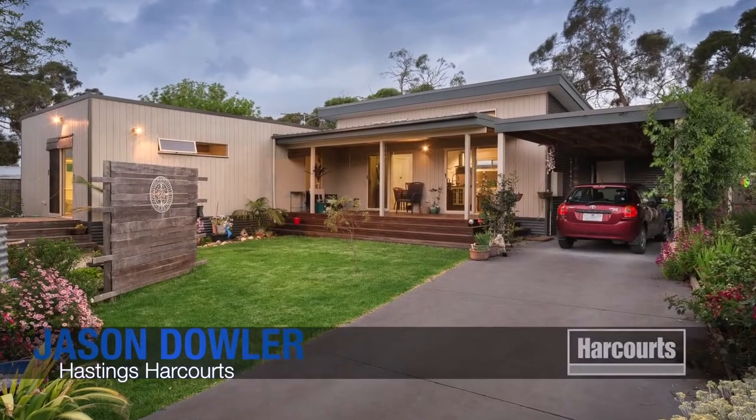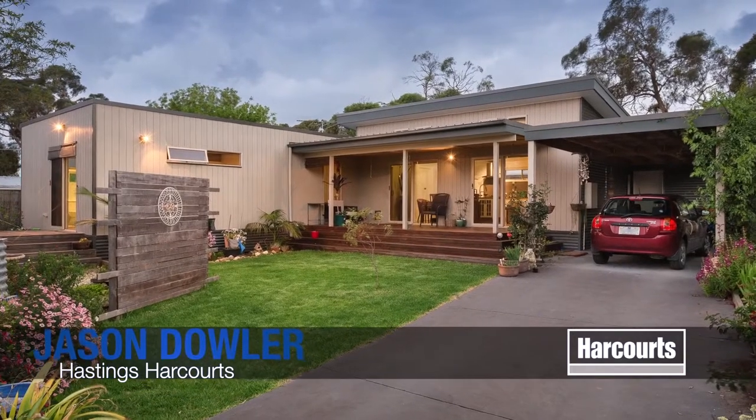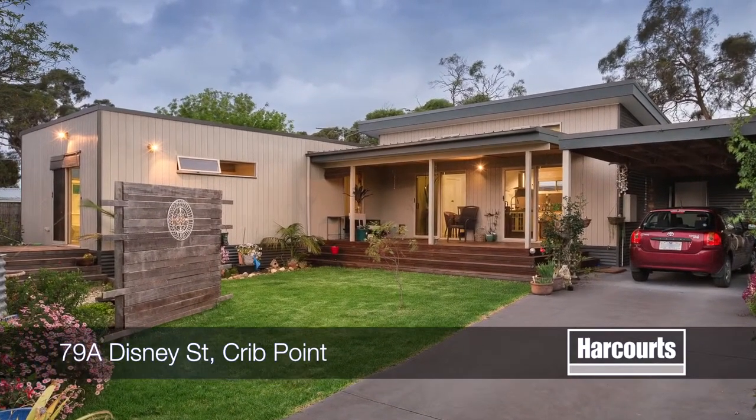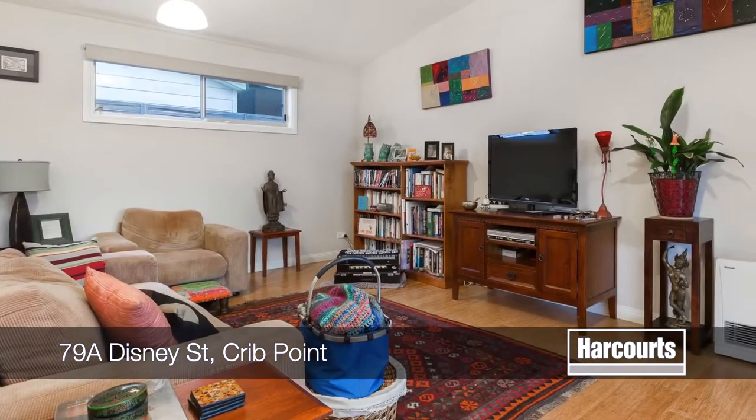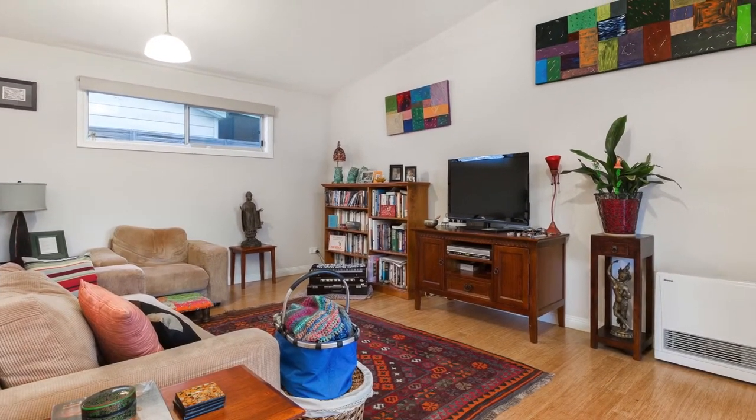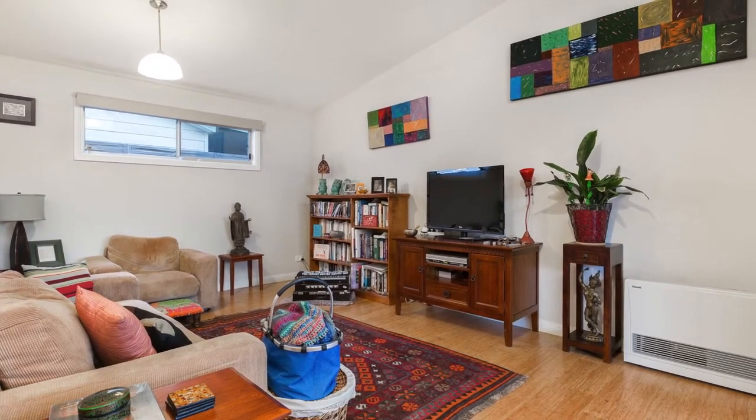79A Disney Street, Crib Point. Set behind remote control gates and private fences, this spectacular modern home will really impress. Let the next chapter of your life begin with a truly clever and distinctive floor plan putting lifestyle first.